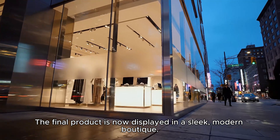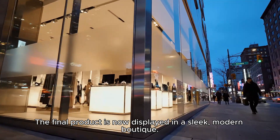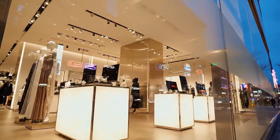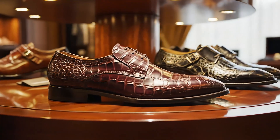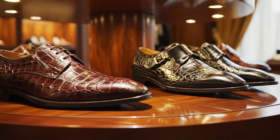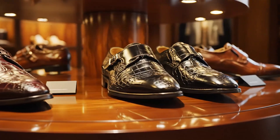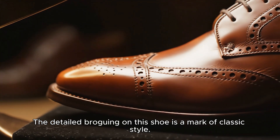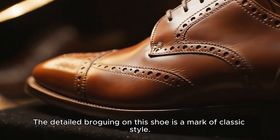The final product is now displayed in a sleek, modern boutique. The detailed broguing on the shoe is a mark of classic style.